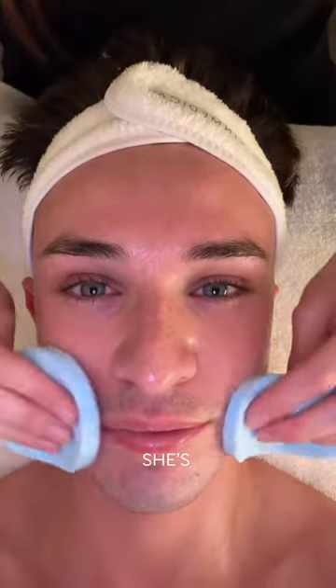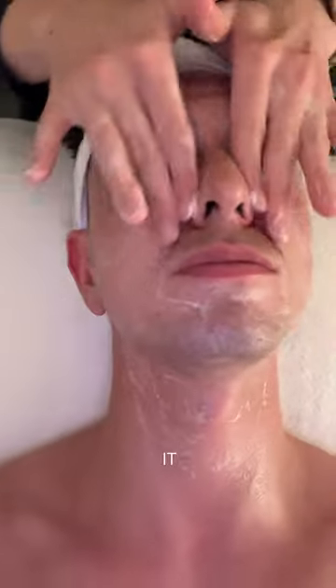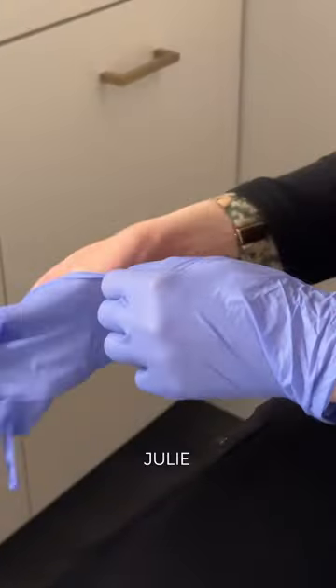First up, we're going to thoroughly cleanse the skin. I have no idea what she's doing to my face but I am loving it. I'm just going to sit back and let Julie do her thing.